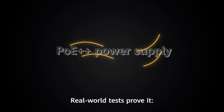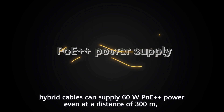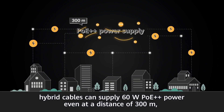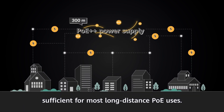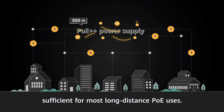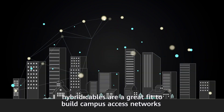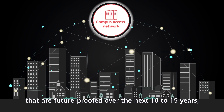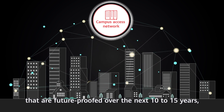Real-world tests prove it. Hybrid cables can supply 60 watts PoE++ power, even at a distance of 300 meters, sufficient for most long-distance PoE uses. Given these strengths, hybrid cables are a great fit to build campus access networks that are future-proofed over the next 10 to 15 years,